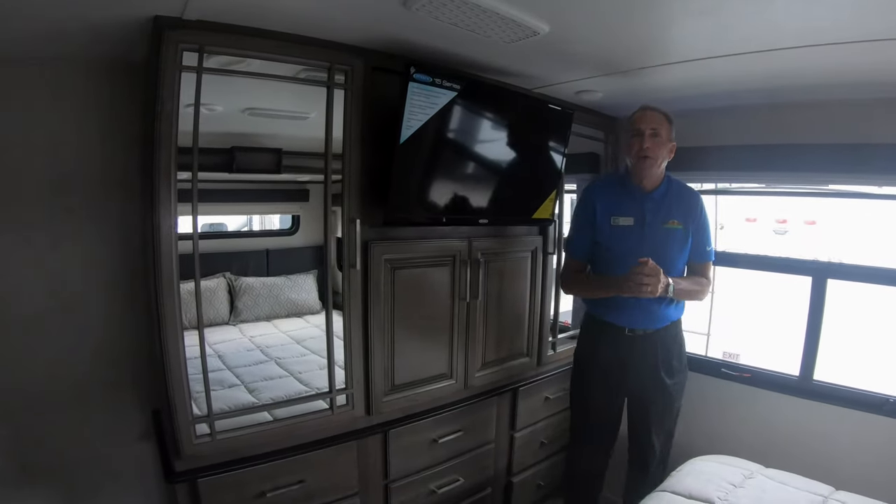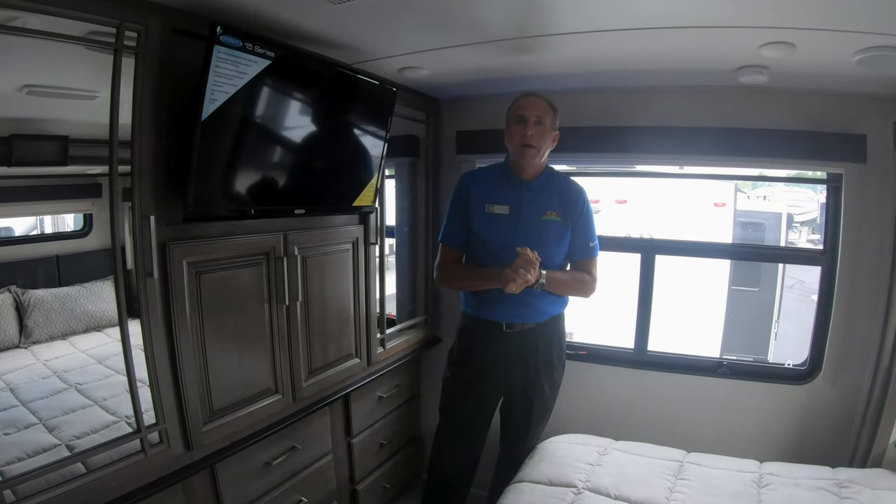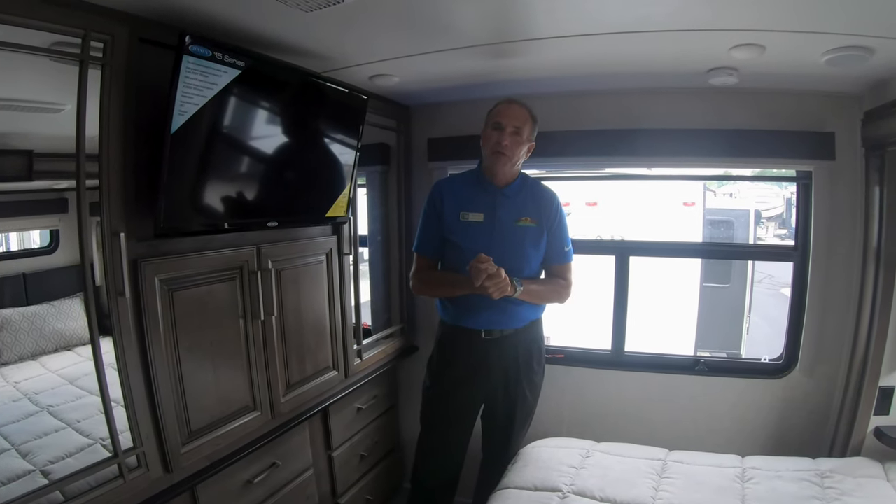But this is a sneak preview — this is the new 3741 Montana. I'd love for you to come in and see it. I think you'll be impressed.